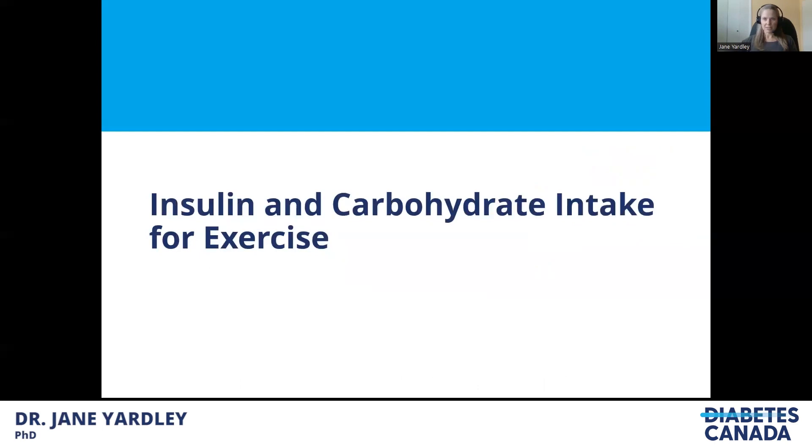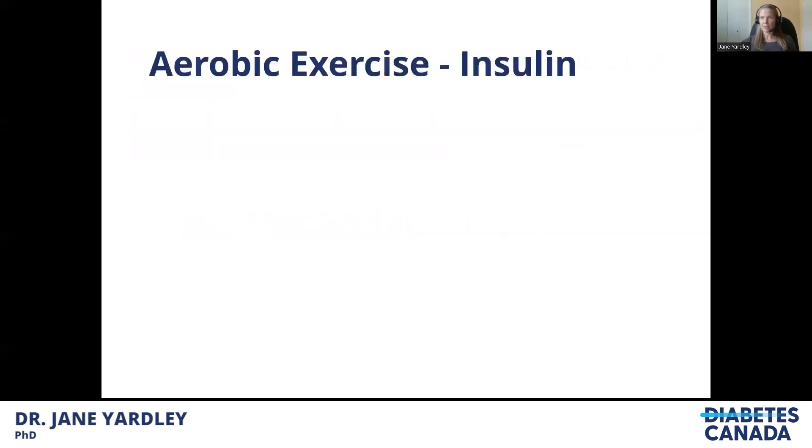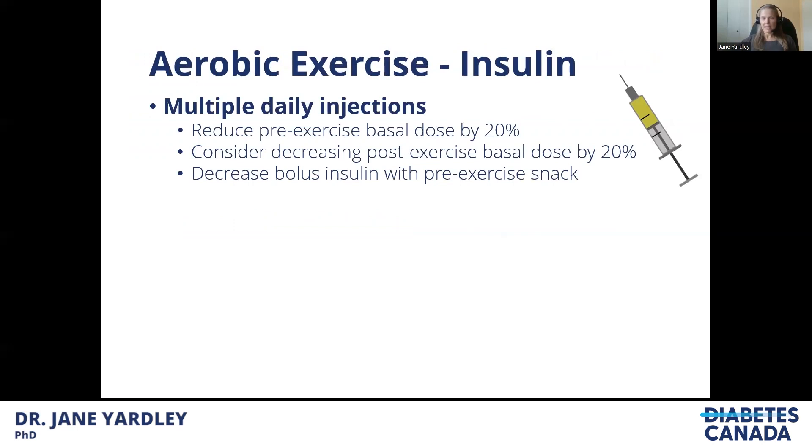The recommendations discussed here come from a paper published in 2017 in Lancet Diabetes Endocrinology, accessible free with a free account. For insulin adjustments with multiple daily injections, the basal dose can be reduced by 20% before exercise if exercise isn't happening daily. A 20% decrease in the post-exercise basal dose can also be considered, and bolus insulin taken prior to exercise can be decreased or in some cases eliminated.